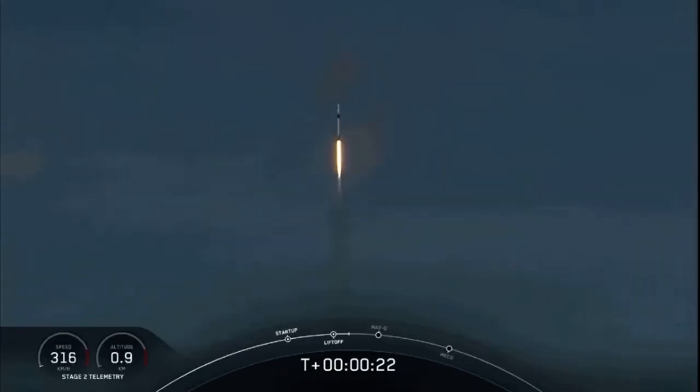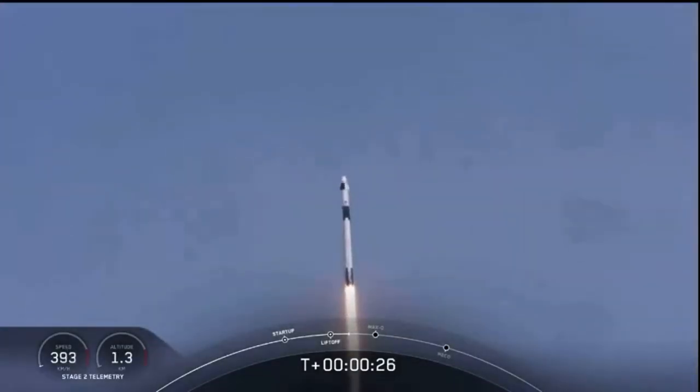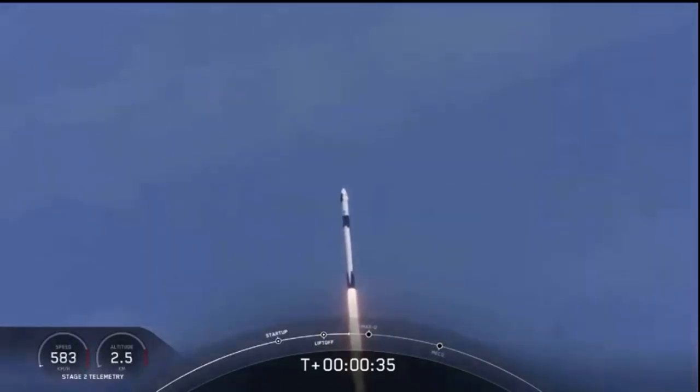20 seconds into flight, stage 1 propulsion is nominal. At T-plus 30 seconds into this historic mission, flying crew on board Dragon and Falcon 9 — and look at them go!